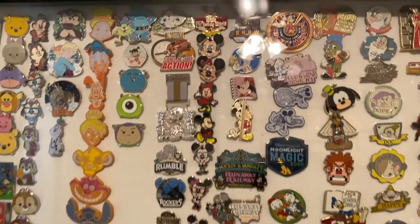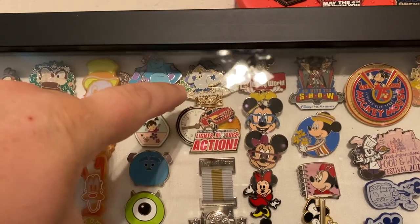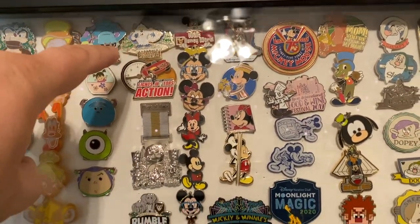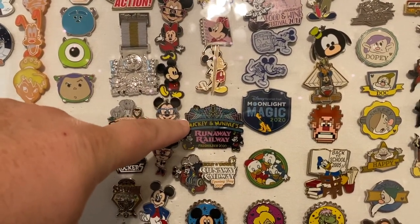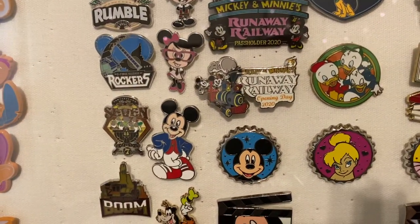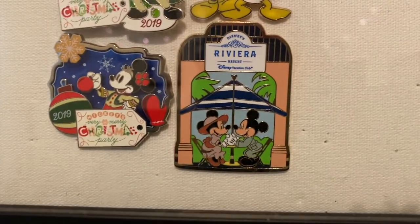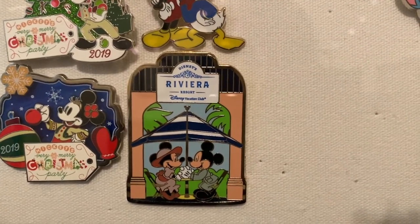Of course, you've got to have Mickey and Minnie. Some of these pins, like this one here, are cast member exclusives — this one is from when Everest first opened. My wife actually worked at the park back then, which was pretty cool. This is a passholder exclusive from the new Mickey and Minnie Runaway Railway, and this one, very nice, is from Opening Day — that was a hectic, crazy day. And this is one of our newest pins: Disney's Riviera Resort Disney Vacation Club pin.